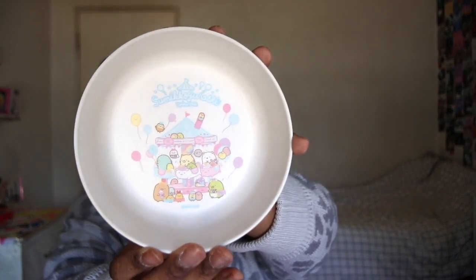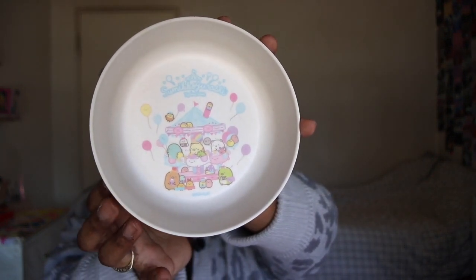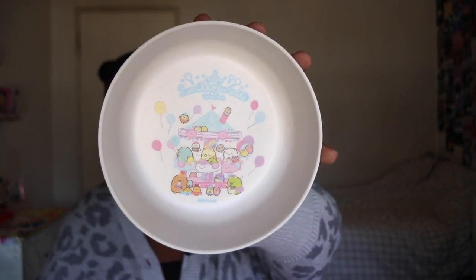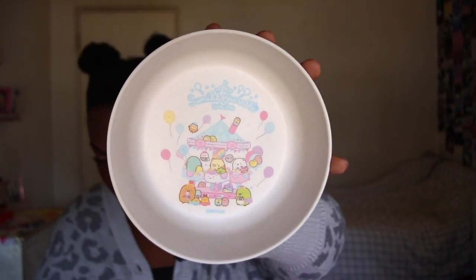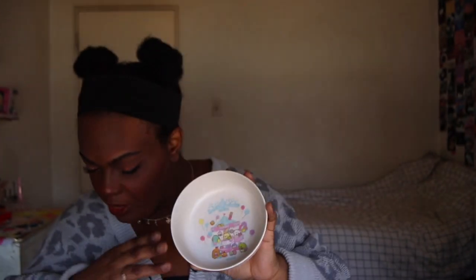Next up, I think these two items might go together. We have this little bowl — it's so adorable, it looks kind of plastic-y. Apparently it's eco-friendly; I'm not sure how, but that's what the little card says.